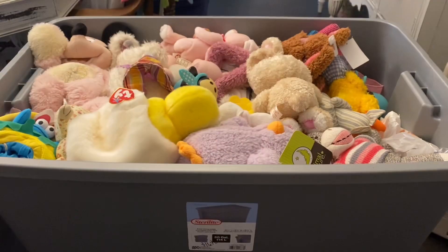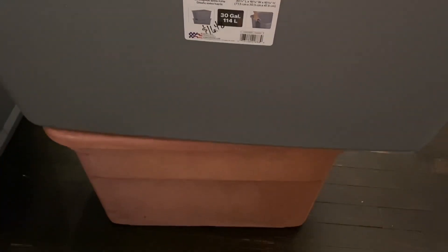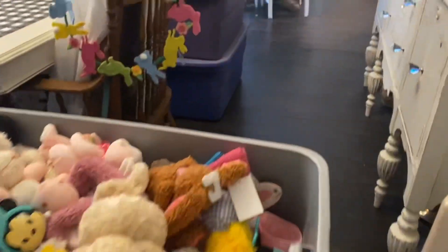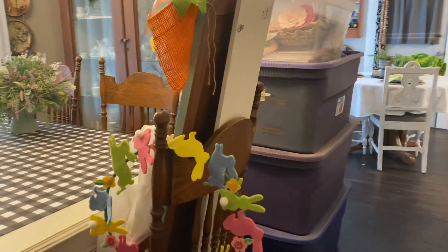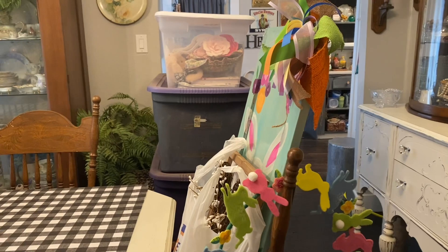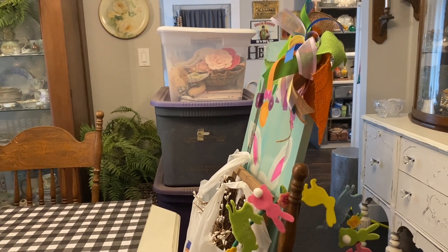We got lucky and everything that was left over fit into the big bin, and we ended up not needing the older little bin. So we have this big bin, three more big bins, the clear pink bin, and then the other items here. These pictures I'll put in the attic. And we are done undecorating from Easter. Woo-hoo!